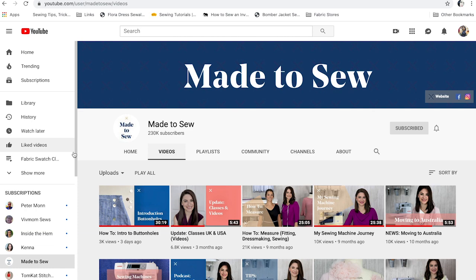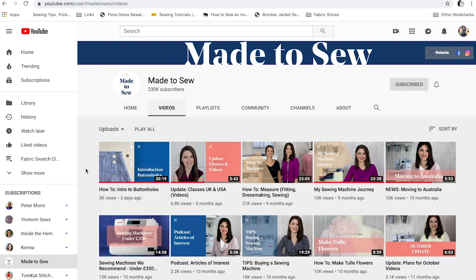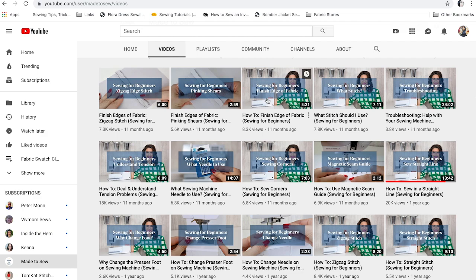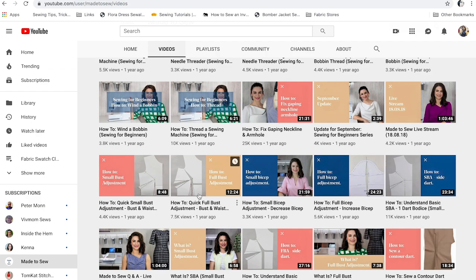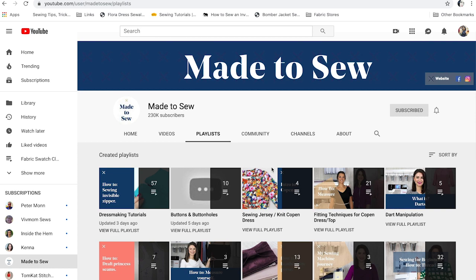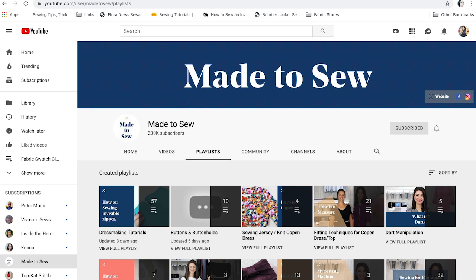Made to Sew is a really great channel — her name is Anika, she's British, and she explains things slowly without rushing through, so you can really take your time and learn the techniques. She's got videos on buttonholes, tool flowers, tips on buying a sewing machine, and blind hems — that blind hem video I've watched quite a few times. She also covers full bust adjustment, small bust adjustment, and moving darts. She has a playlist for beginners that would be really helpful, and a beginner sewing dressmaking class. I love Anika from Made to Sew.